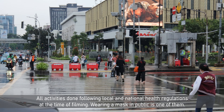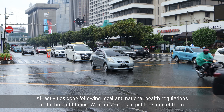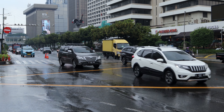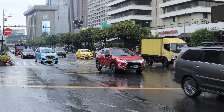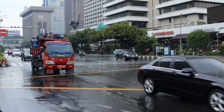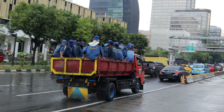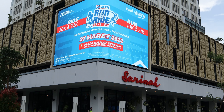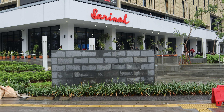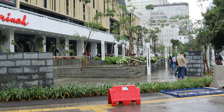In today's video I'm sitting on the oldest escalator in Indonesia. Good afternoon! After the rain has passed, it's time to bring a short visit to the renewed and reopened Sarinah shopping mall.